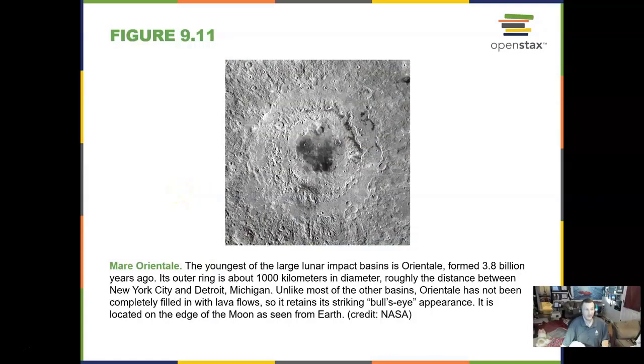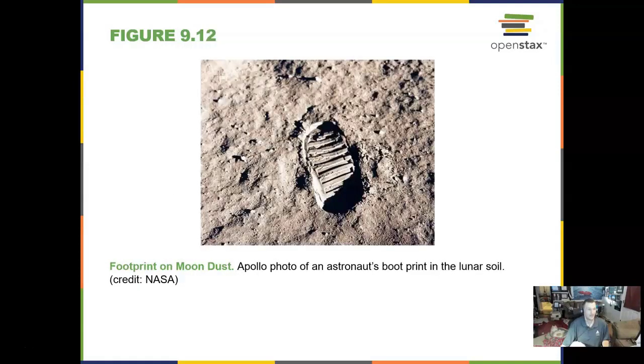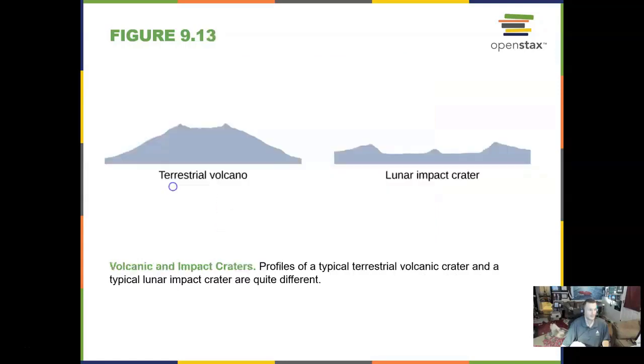This is the youngest lunar impact basin, a large one formed 3.8 billion years ago. Really, since then not much more cratering has gone on — that all happened in the first billion years of the solar system. Here is an Apollo astronaut's footprint in the lunar soil. A lunar impact crater looks at the base like a terrestrial volcano on Earth, and in the middle of the big ones you see a splash — that is a central peak, a little splash of lava back up.